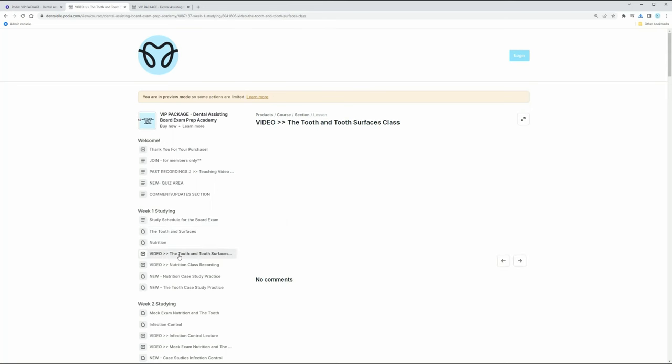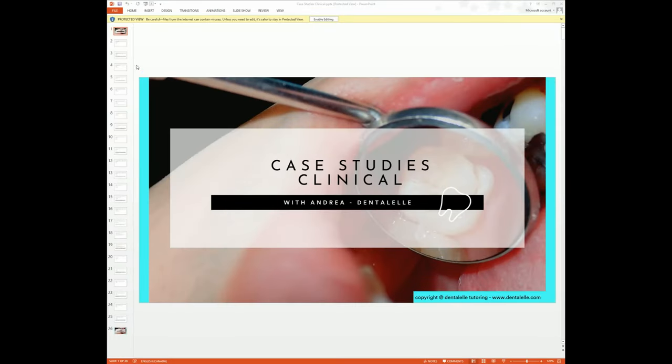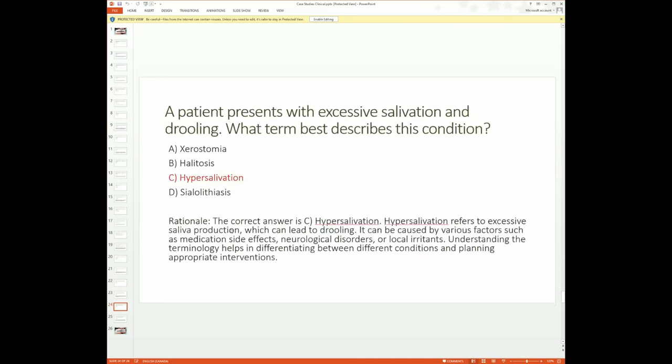When you sign up, your back-end dashboard is going to look different than mine - I'm in the admin preview mode and didn't want to show too much - but here's a little sneak peek. You have PowerPoints, videos, quizzes, interactive quizzes, mock exams, and case studies. I downloaded a few to show you what a case studies PowerPoint looks like. You have a question, the multiple choice answers, the correct answer, and the rationale. There is a different case study for every single topic - it truly is amazing.